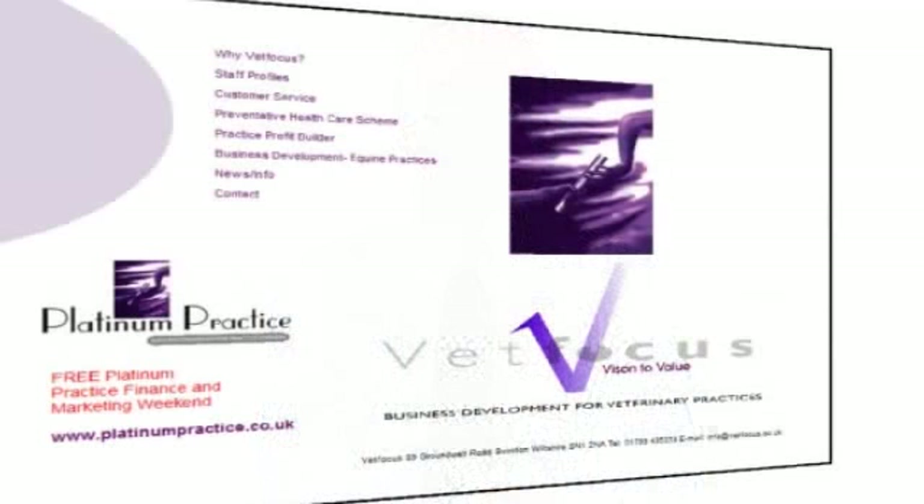Welcome back. This is episode 41 of the Veterinary Business Video Show, made possible with the support of VetFocus Vision to Value. In today's show we'll consider the day one business skills required by veterinary graduates, we'll take a look at the services offered by the VetFocus Consultancy, and I'll show you some ideas to help you handle some of those difficult conversations with colleagues or clients.